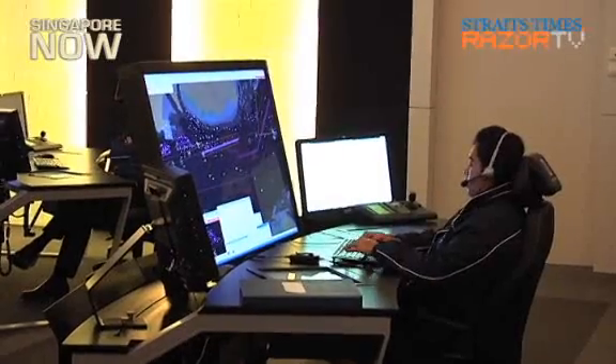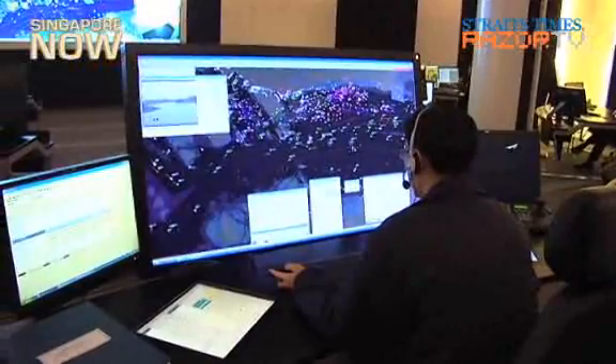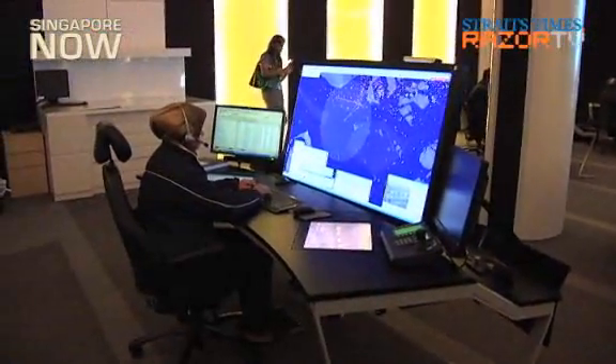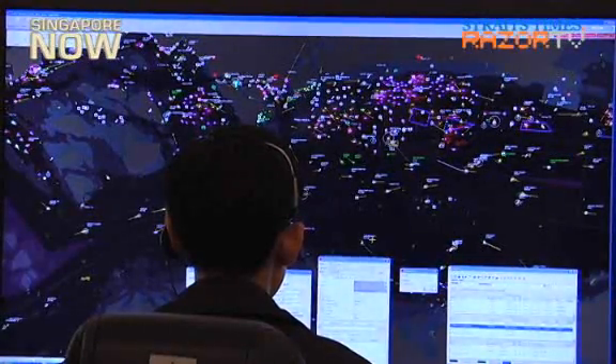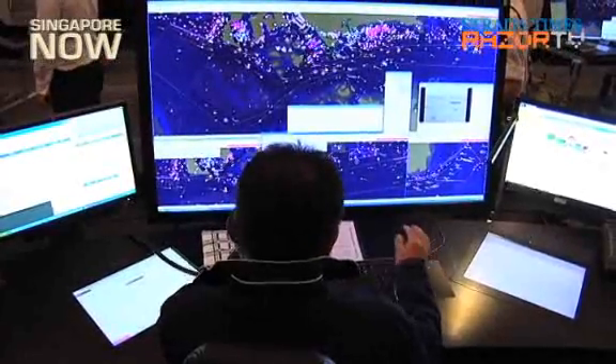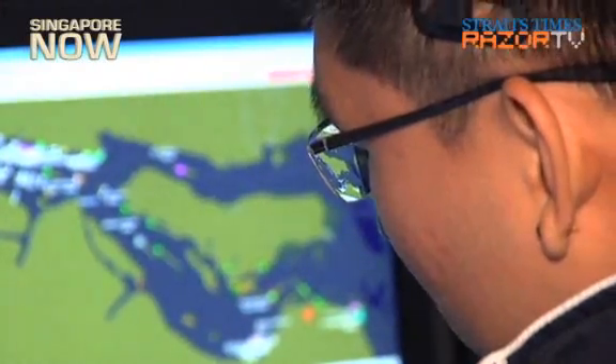In addition, the new VTIS system has 56-inch screens installed, allowing vessel traffic management officers to view the entire Singapore coastline at one glance. Previously, they had to toggle between several windows on smaller 20-by-20-inch screens. These improvements saved them about 30 seconds of searching per vessel.